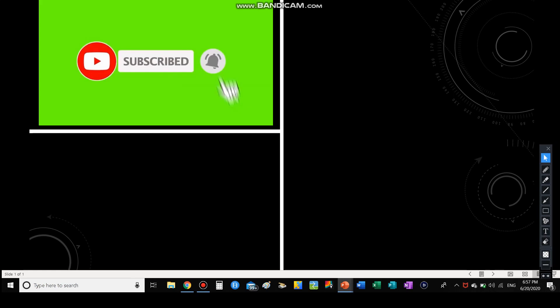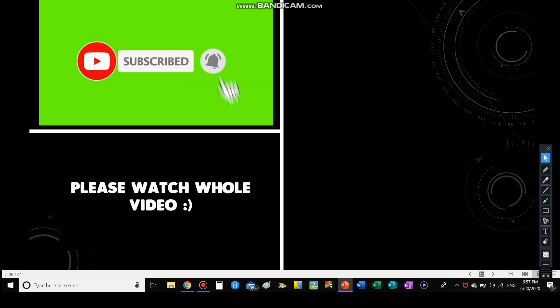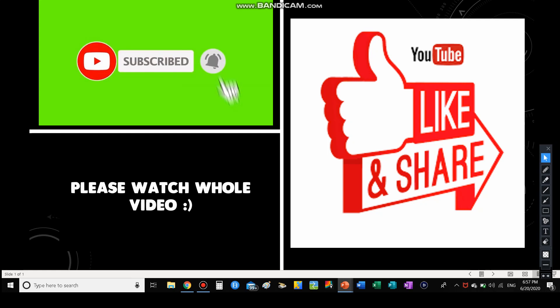Before I get on with today's video, I would ask that every single one of you please smash that subscribe button and ring the bell notifications. Thank you guys so much for 600 subscribers. Let's get to our next goal of 700 subscribers and to our next long-term goal of the big 1000. Please also like and share this video.